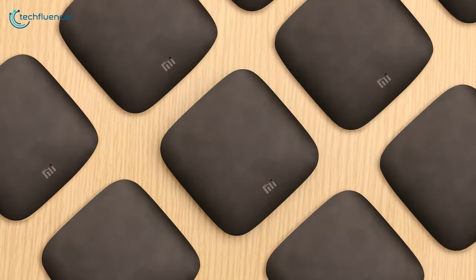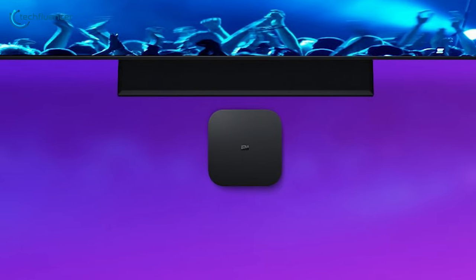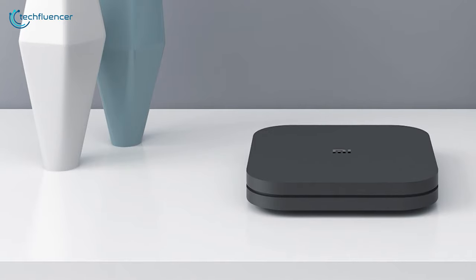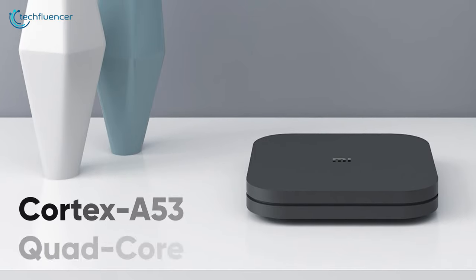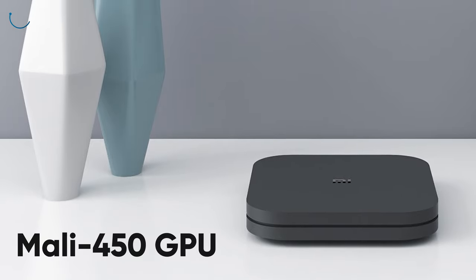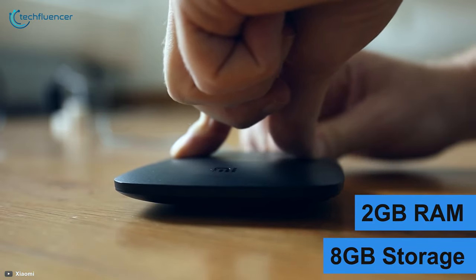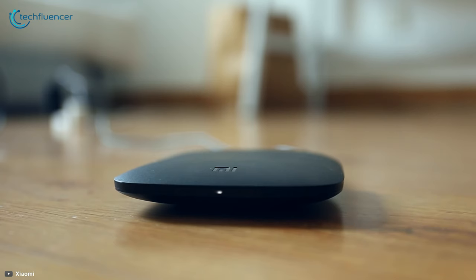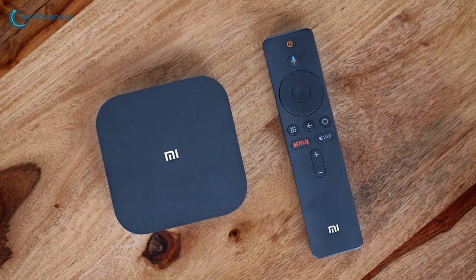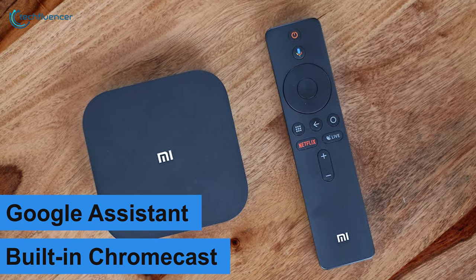At number 3, we have the Mi Box S from Xiaomi — a performance-intensive Android TV Box with solid CPU and GPU power. Under the hood, it is equipped with a Cortex A53 quad-core processor and Mali 450 GPU for optimum gaming performance. The 2GB of RAM and 8GB of storage are there for you to build a large collection of games, and the device also comes with a Google Assistant remote and built-in Chromecast to make the user experience more convenient.